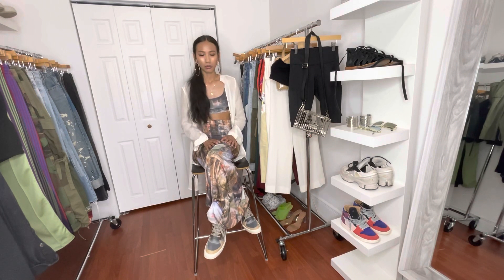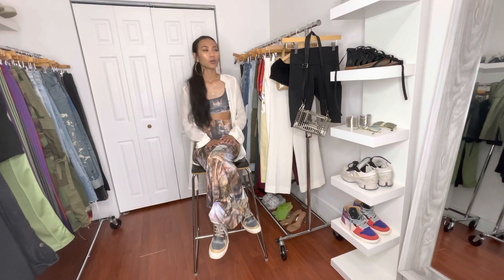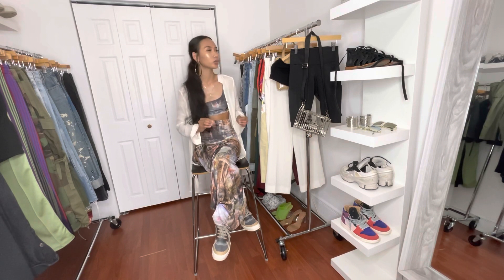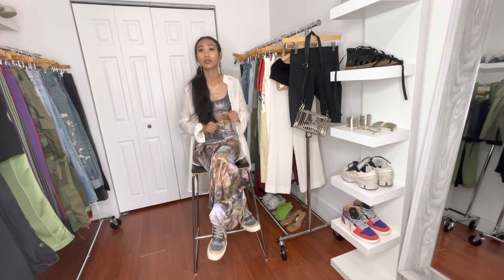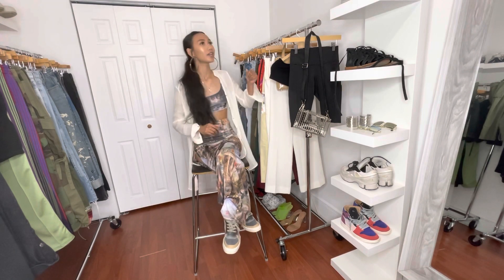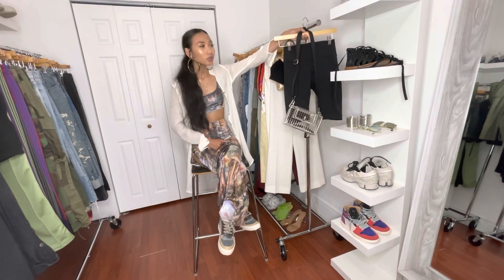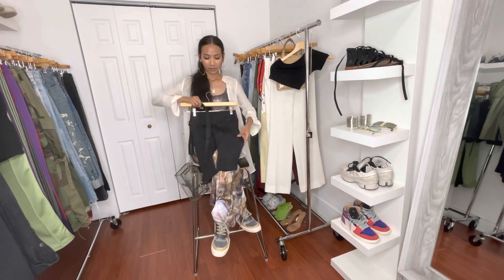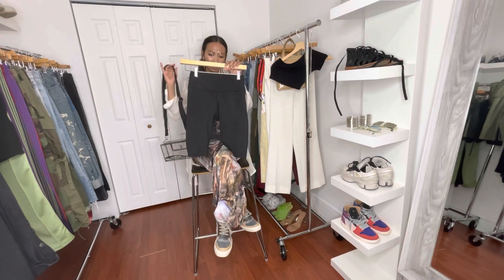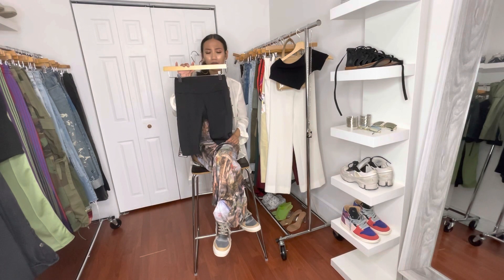The first look is a casual, running errands, everyday look — say you're going to the mall or food shopping. Let's be real, nobody's trying to order food all the time because that gets expensive. If you're going food shopping and still want to look cute and stylish, I would keep the top and change up the bottom. These are some biker shorts I got from a random legging store at the mall.